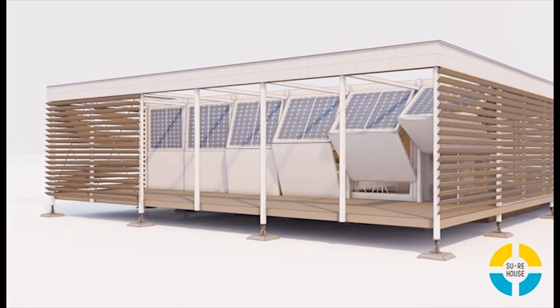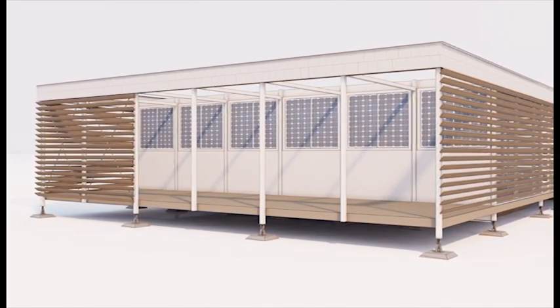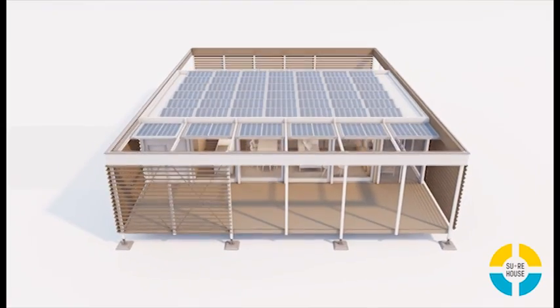We have these big flood shutters that shut down over the expensive southern windows, and on those shutters we have DC solar panels that can basically work if the grid goes down. They can provide emergency power during a storm situation, so we basically want this house to act as a community hub during a power outage and after a big storm.